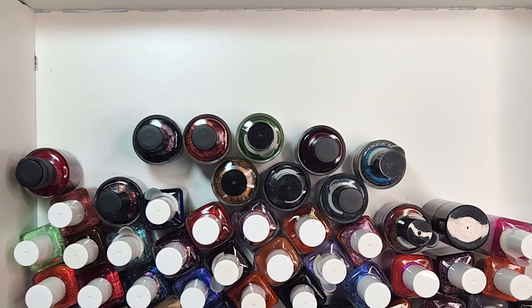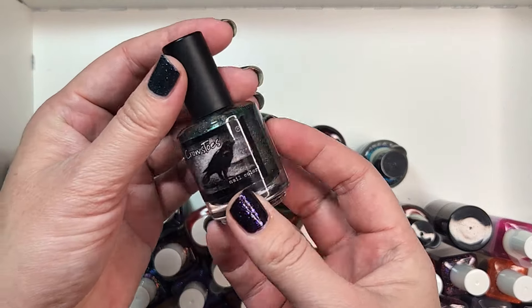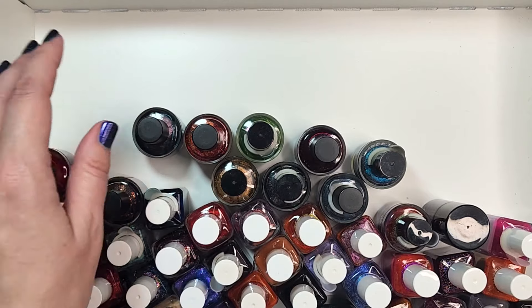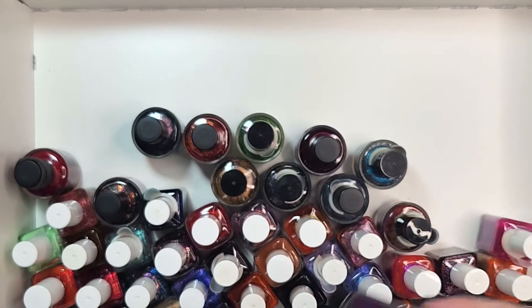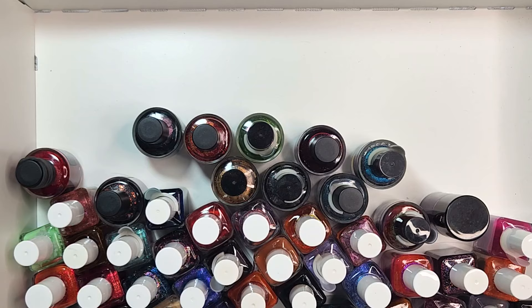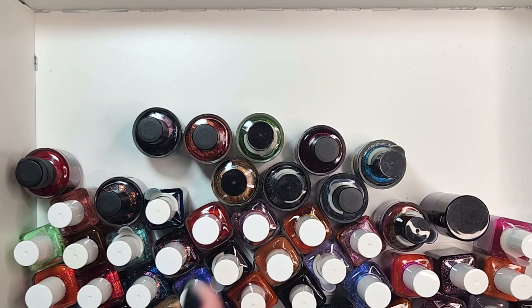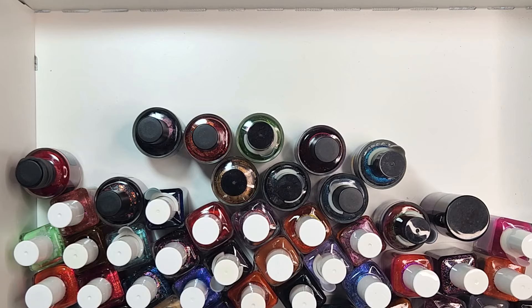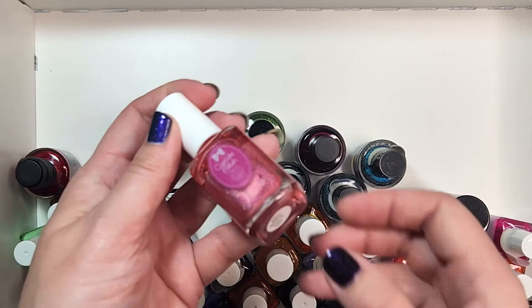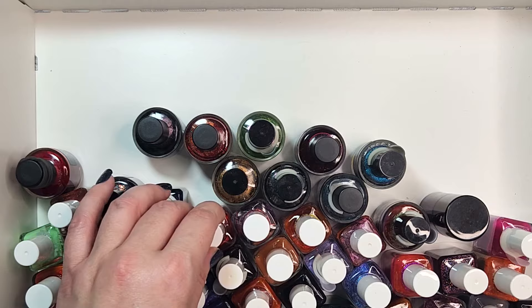I would be surprised if I got rid of any of these, especially the Crow's Toes. Crow's Toes is one of those brands that no longer makes polish and I cherish all of the ones that I have from that brand. Cult Nails is the same — they don't make polish anymore. And the third brand, Cupcake Polish, is another of my very favorite brands, so I would be really surprised if I got rid of very many from that brand.